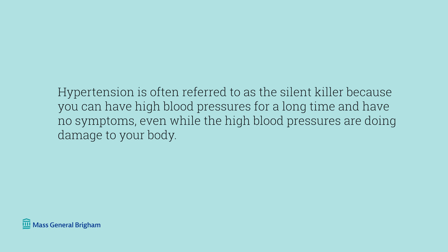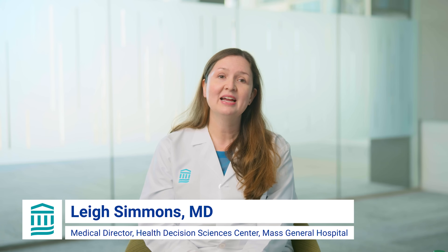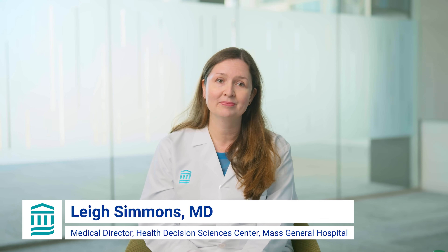Hypertension is often referred to as the silent killer because you can have high blood pressures for a long time and have no symptoms, even while the high blood pressures are doing damage to your body. I'm Dr. Leigh Simmons, a primary care internal medicine doctor and the medical director of the Mass General Health Decision Sciences Center. These are Mass General Brigham's answers to your most commonly searched questions on high blood pressure and hypertension.